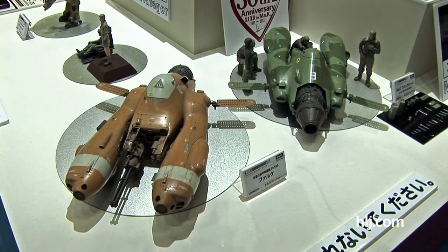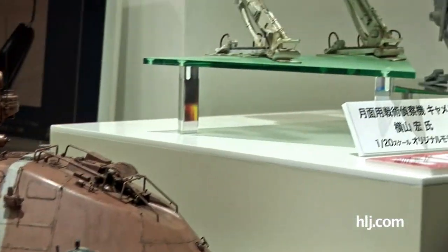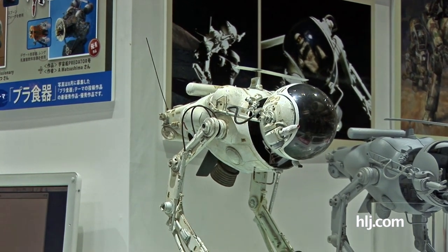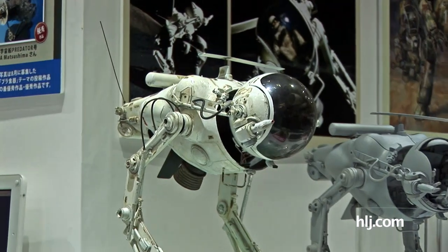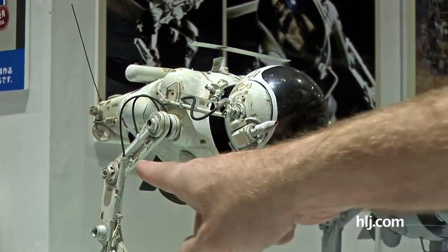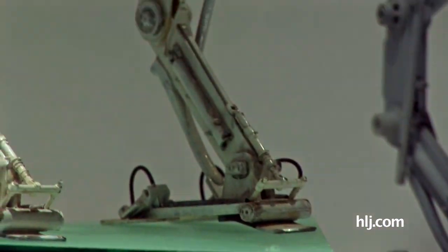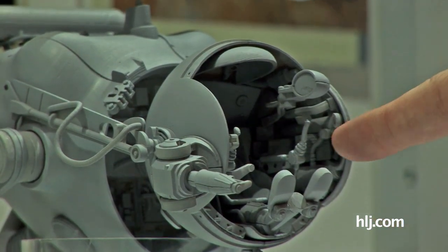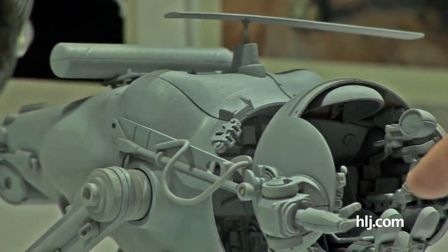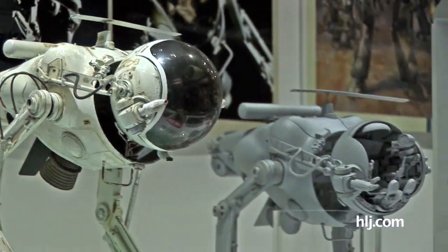Everybody knows what we're looking at now — this is Machine Krieger. Hasegawa has some models on display and they have a new model at the show called the Camel. One great thing about Machine Krieger is that they have the best names for their stuff — the Fireball, the Snowman, and now the Camel. Here's the completed kit all done up. You can see the progression, and I actually really like the look of this kit — look at all the details in the legs. It's all painted and rusted with an awesome weathering job, as they usually do. They also have the normal prototype kit, and you can see all the details in the cockpit: seat, seat pedals, handle grip.